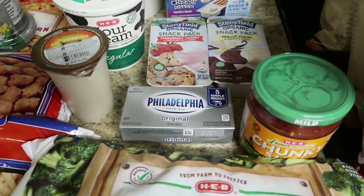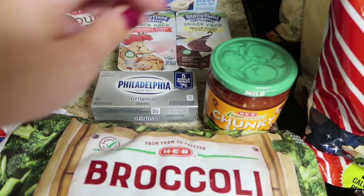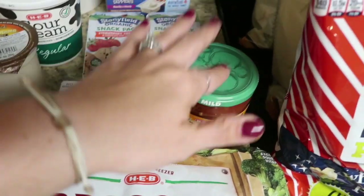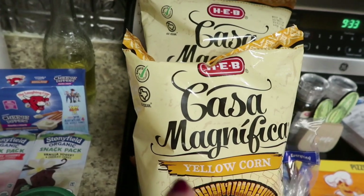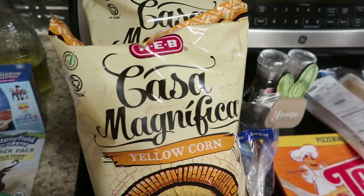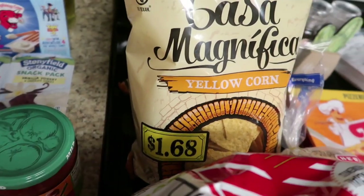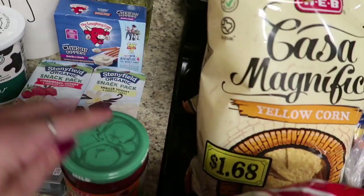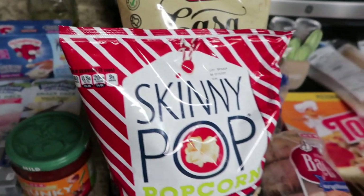I didn't pay for the mild chunky salsa because if you bought two bags of the Casa Magnifica Yellow Corn tortilla chips at $1.60 each, you got the salsa for free — and we're doing taco night anyway, so that was a no-brainer. And then this is for Mama — the Skinny Pop White Chocolate Peppermint popcorn. I really love the Boom Chicka Pop version but when I saw the Skinny Pop at only 70 calories per serving, I got that for myself as an almost-winter treat.